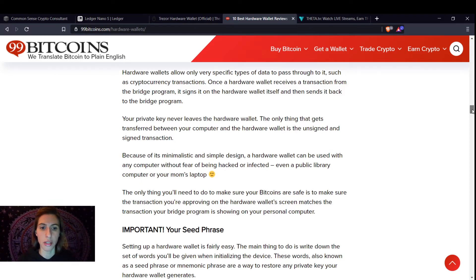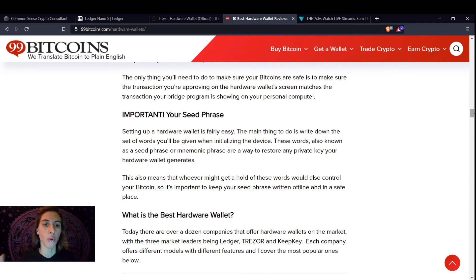Your seed phrase — important. Setting up a hardware wallet is fairly easy. The main thing is to write down the set of words you'll be given when initializing the device. These words, also known as a seed phrase or mnemonic phrase, are a way to restore your private keys that your hardware wallet generates. Whoever gets a hold of these words would also control your Bitcoin. Keep your seed phrase written offline in a safe place. Your hardware wallet could get wet and be destroyed, but as long as you have the seed phrase, you can buy another one, input the phrase, and all your information is there.